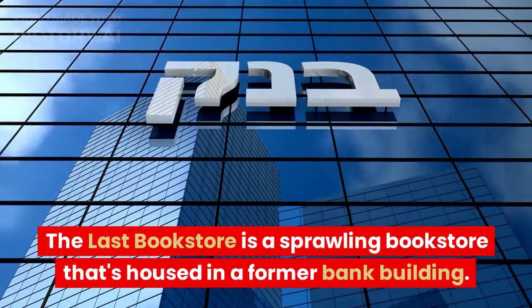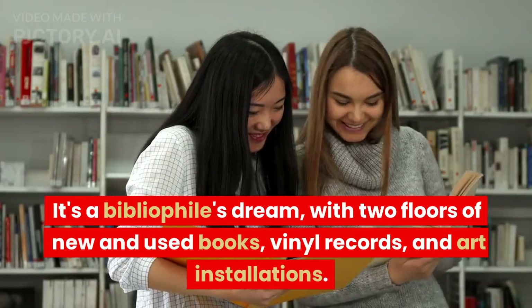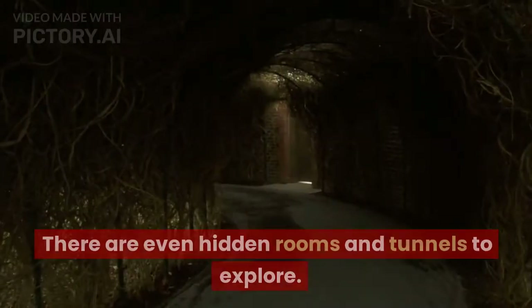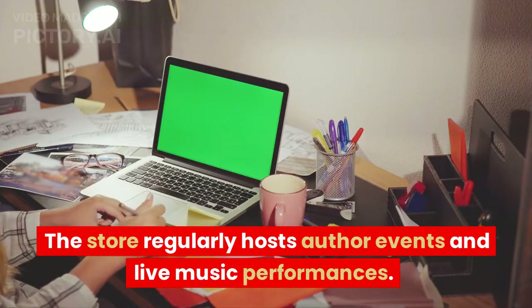The Last Bookstore is a sprawling bookstore housed in a former bank building. It's a bibliophile's dream, with two floors of new and used books, vinyl records, and art installations. There are even hidden rooms and tunnels to explore. The store regularly hosts author events and live music performances.